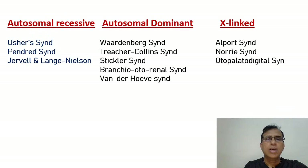Among the dominant syndromes, you have Waardenburg syndrome — this is very, very important. Treacher-Collins syndrome is also very important and discussed commonly in pediatrics. The rest, like Stickler syndrome or branchio-oto-renal syndrome, are less important. But Van der Hoeve syndrome is another very important one from the ENT point of view because it has otosclerosis, and we will discuss this.